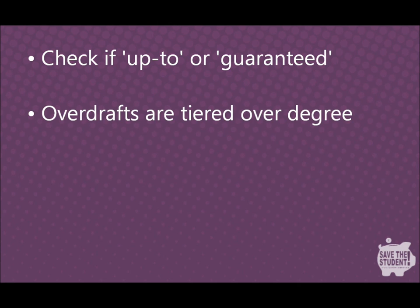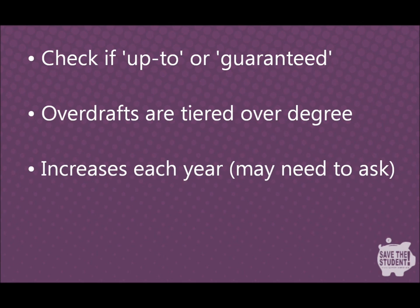Student overdrafts tend to be tiered over the duration of your degree. Most banks will increase the amount you're allowed over the first three terms of the first year, and then more in the second and third years, but there is no set pattern among them all, so always check the small print. The maximum overdraft is normally only available in the third year or after graduation, so make sure you check that too.